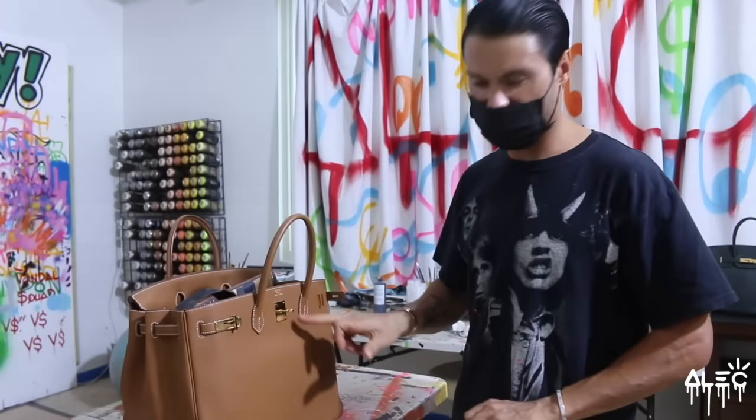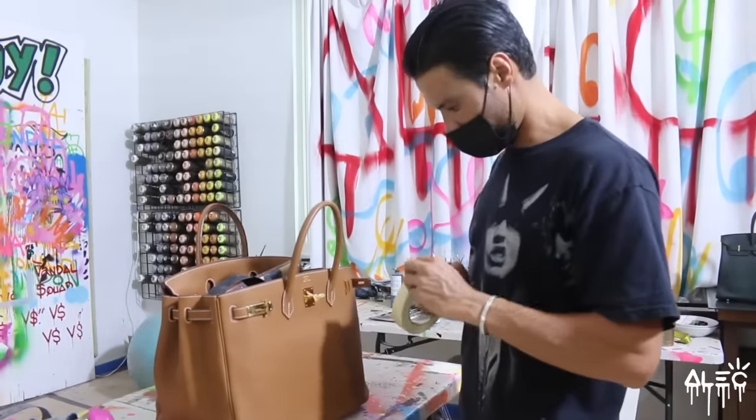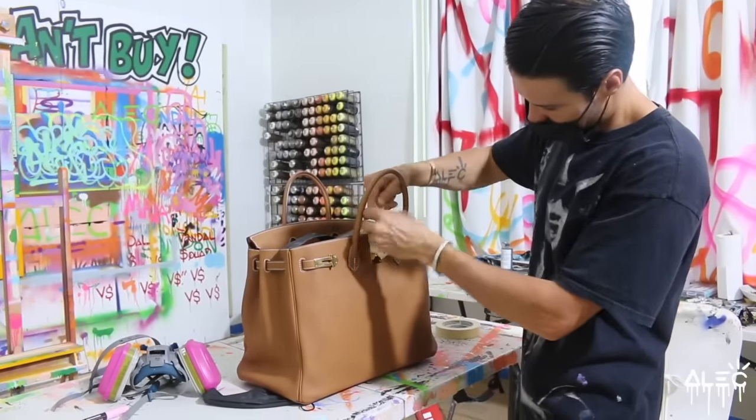I used to get super nervous when I was painting these, but now that I've painted quite a few, it's not as nerve-wracking. It's still a little nervous because you don't want to ruin a $15,000 bag, but we're going to make it perfect. There's no mistakes in art. I usually like to tape off the hardware so we don't get any paint on this beautiful hardware. We don't want to mess it up, and I like the Hermes logo still to be seen.